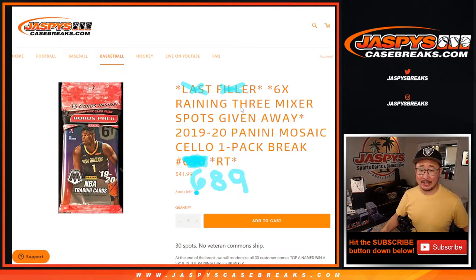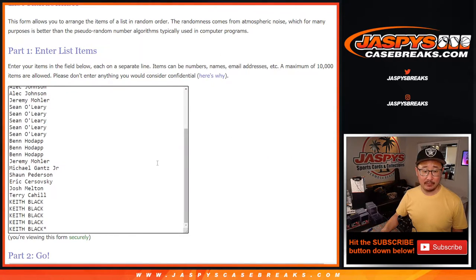We're going to pop open a cello pack of 2019-2020 Panini Mosaic basketball. And at the end, we'll re-randomize everybody's names with a different dice roll and give away six spots in that mixer. But first, the break.